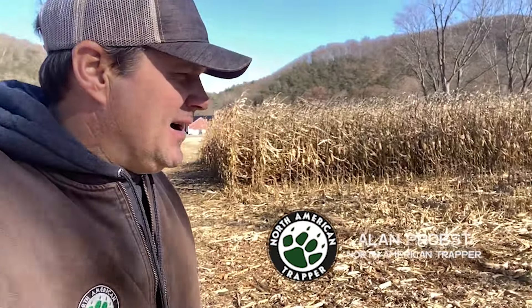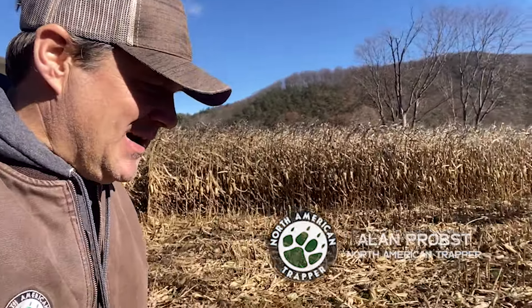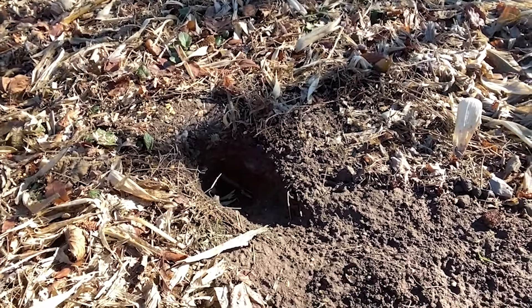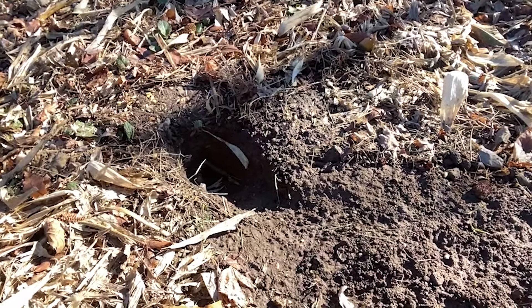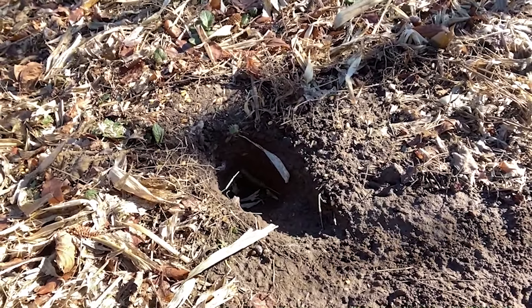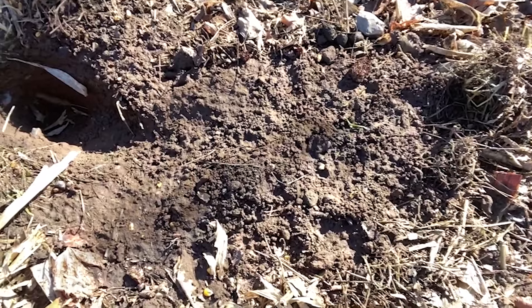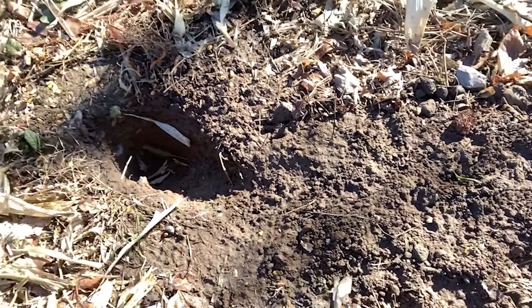This is one of those things that you really like to see when you come back to an area. This is my dirt hole that I had set about two weeks ago, and you can see coyote tracks, coon tracks, and it even looks like a fox track in there. If you come back into an area and look at your sets and they have basically a hole dug to the center of the earth, that's positive reinforcement that you're on location one, and you have some critters that are going to work your sets.